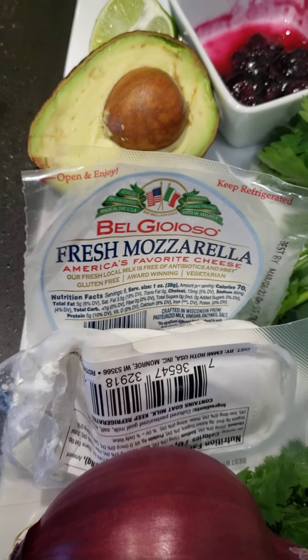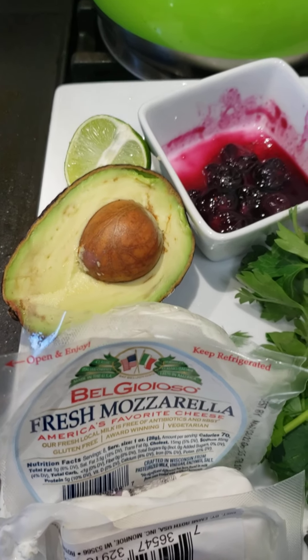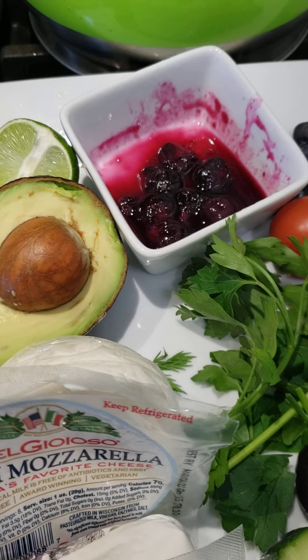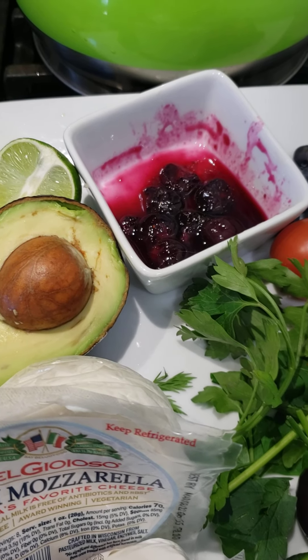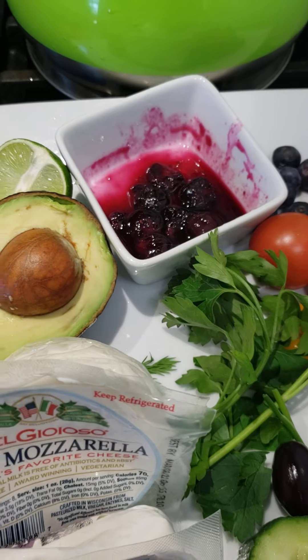Goat cheese, mozzarella cheese, avocado, and lime. This blueberry compote I made this morning — simple syrup and blueberries, cook till they burst, take them off as they thicken.